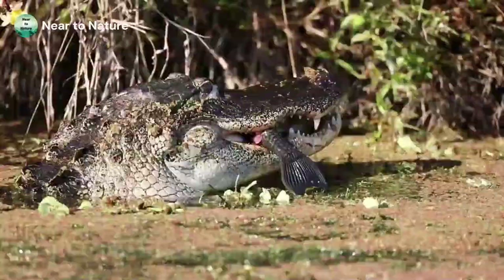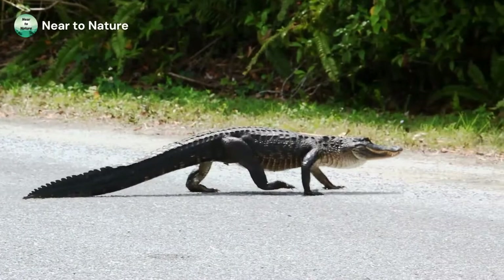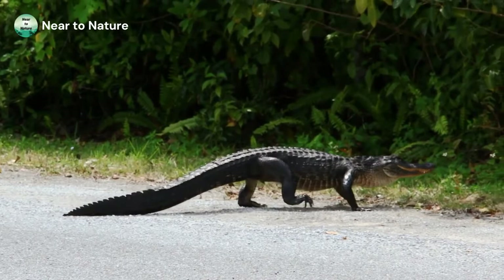American alligators survive on a diet of fish, frogs, birds, and small mammals. Males sometimes growl or make a bellowing sound to attract female alligators or designate their territory. This reptile has a conservation listing of least concern.